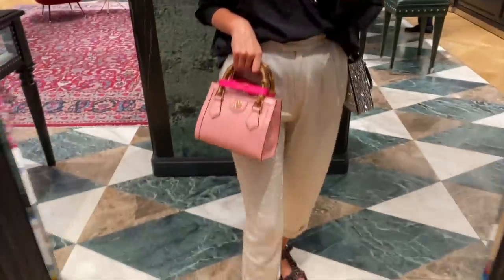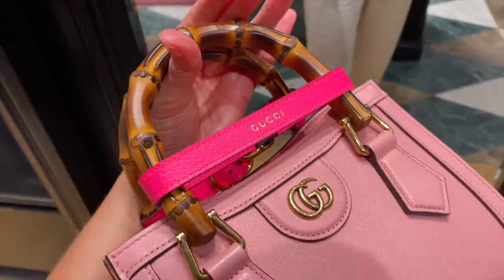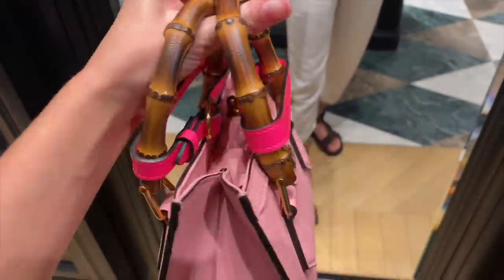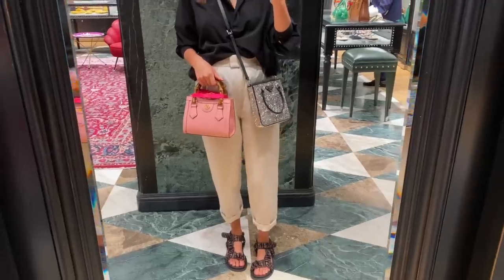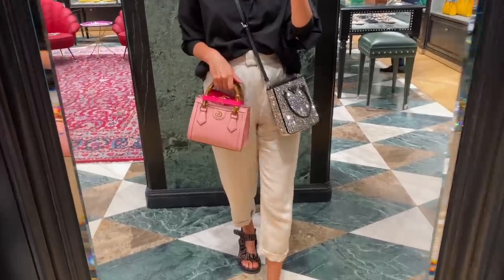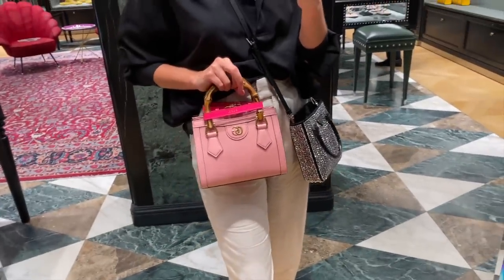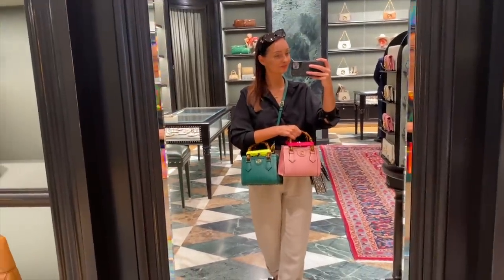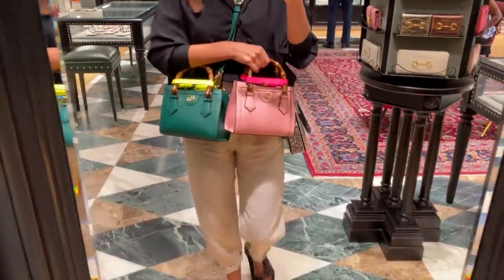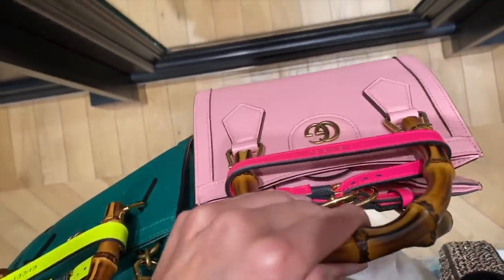I can't lie guys, I'm still obsessed with the Gucci Diana bag. If I'm going to get a Gucci bag again, this is probably going to be the one I go for, but I can't decide which colour — there are too many nice ones. There's this baby pink with the fluoro pink. You can change the straps; you can buy different ones for them. The other colour I've been debating quite a lot is this emerald green. I've got a green obsession right now — which one would you go for, the pink or the green?